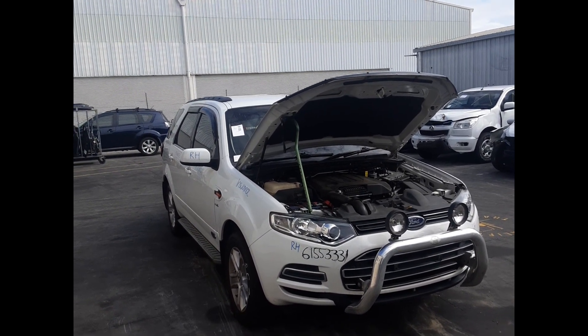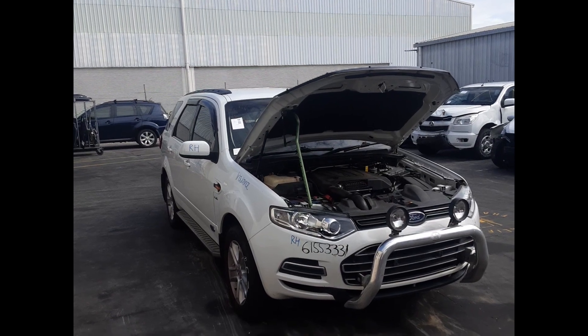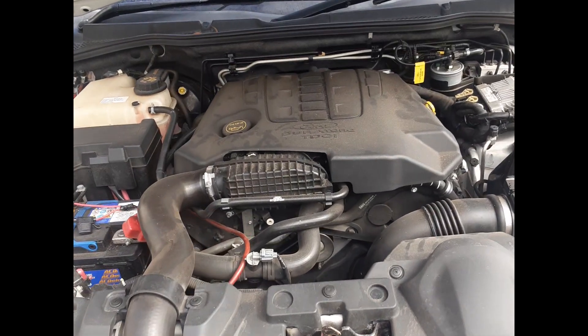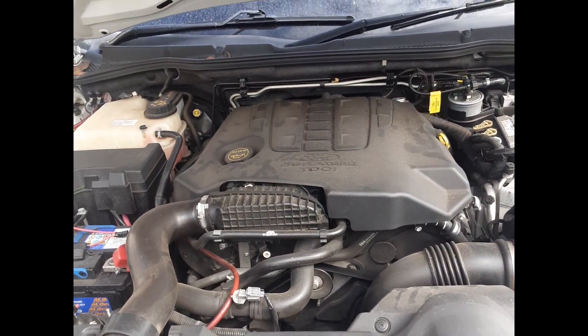It has a 2.7-litre six-cylinder diesel engine, backed by a six-speed automatic transmission. This is the 2.7-litre six-cylinder diesel engine.